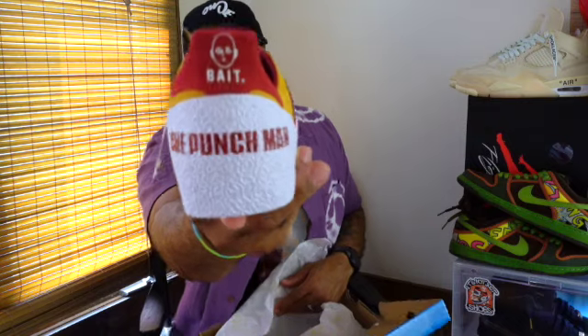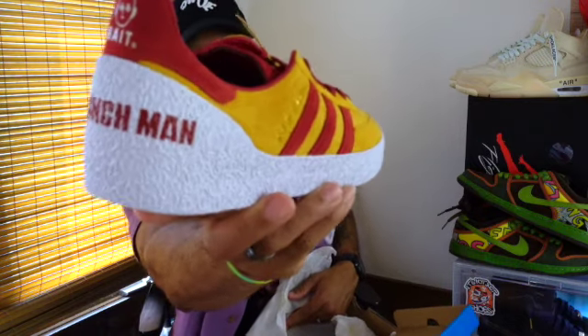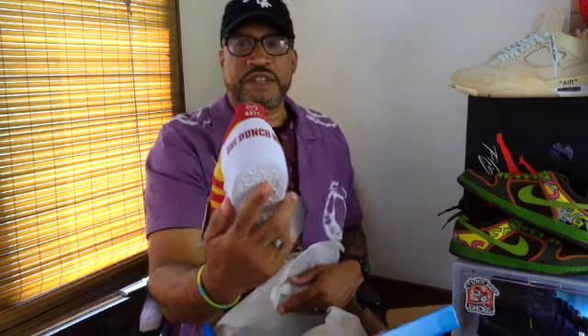It says right on the back: Bait, One Punch Man, right there. This is the Montreal 76, a shoe that was developed for the Montreal 76 Olympics. It's listed as a casual shoe. It has like an Adidas Samba kind of vibe to it, like the indoor soccer shoe.